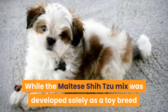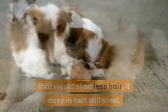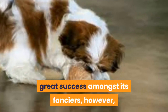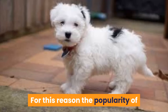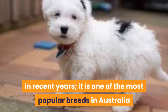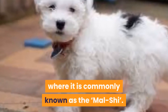While the Maltese Shizu mix was developed solely as a toy breed that would shed less hair, it does in fact still shed. The crossbreeding of the Maltese and the Shizu is considered a great success amongst its fanciers, as the Maltese Shizu sheds far less hair than its parent breeds. For this reason, the popularity of the Maltese Shizu has skyrocketed in recent years. It is one of the most popular breeds in Australia and is quickly gaining notoriety in the United States, where it is commonly known as the Malshi.